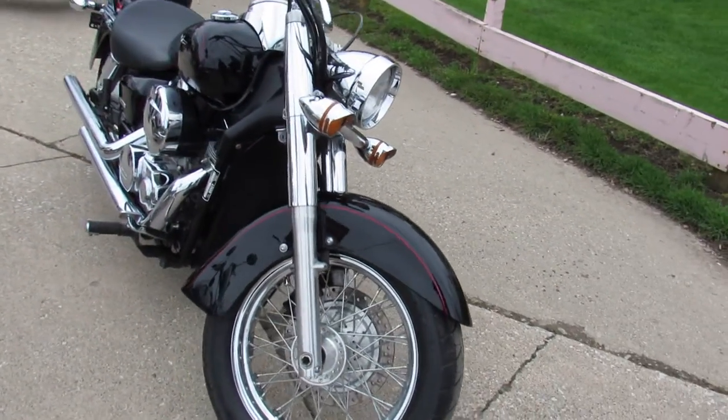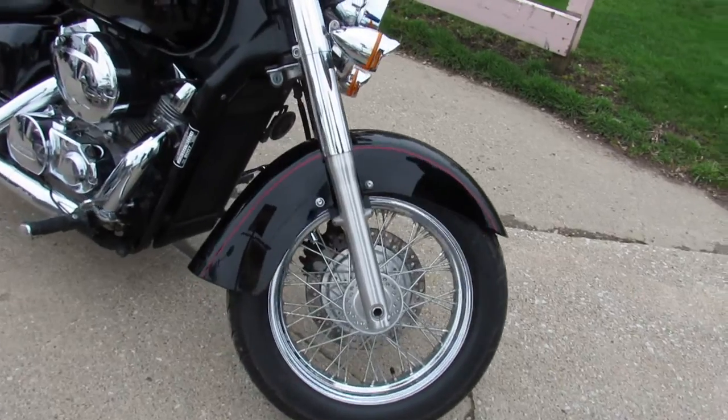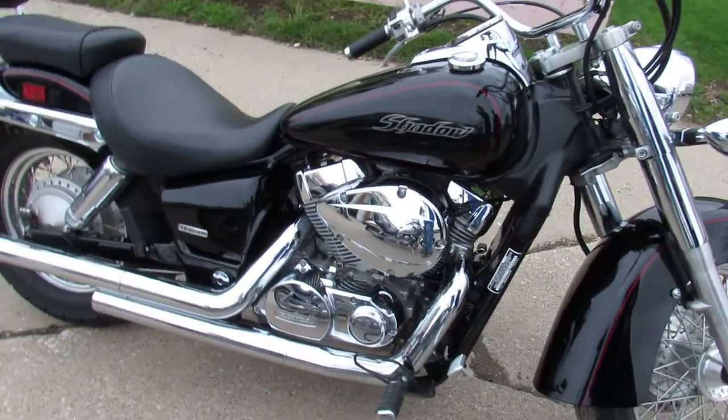Just serviced at the Honda dealership. Give us a call and we'll get it done — 810-648-9500.